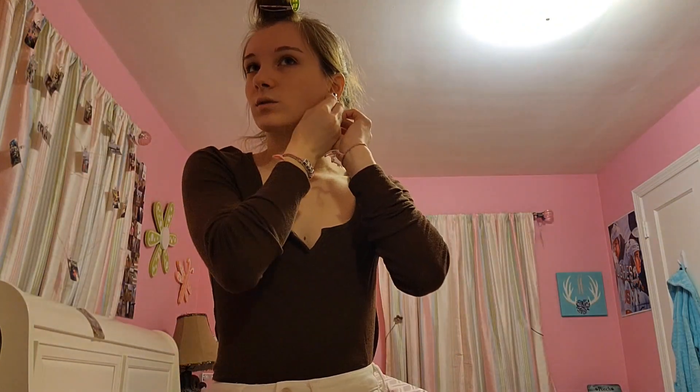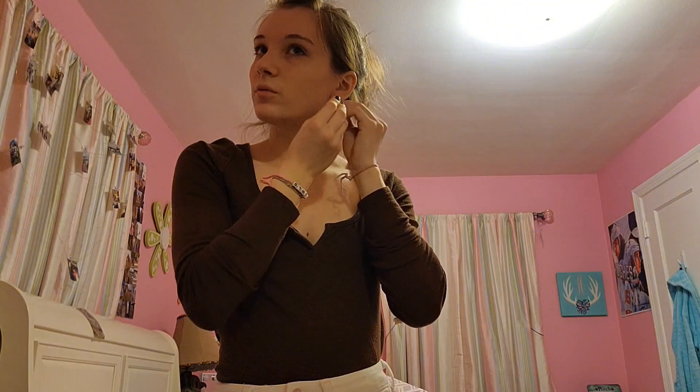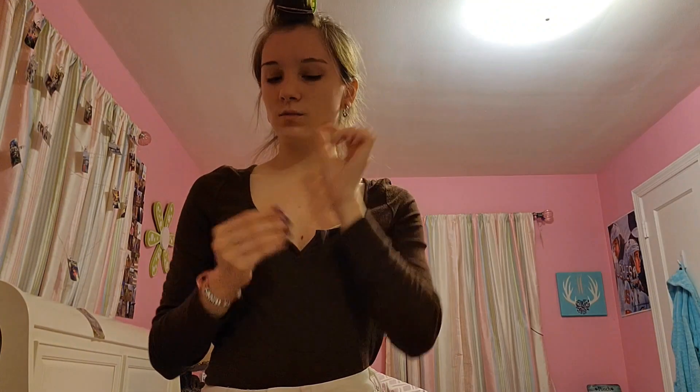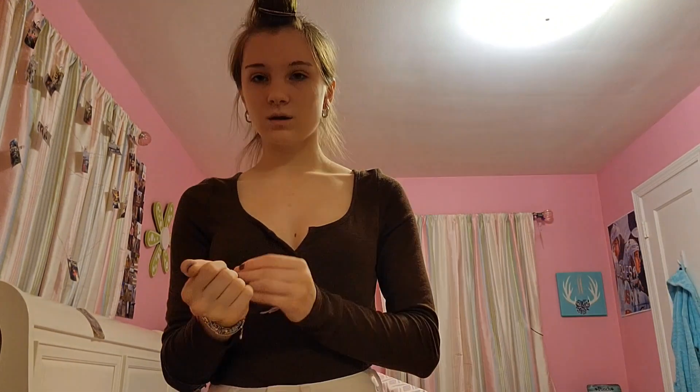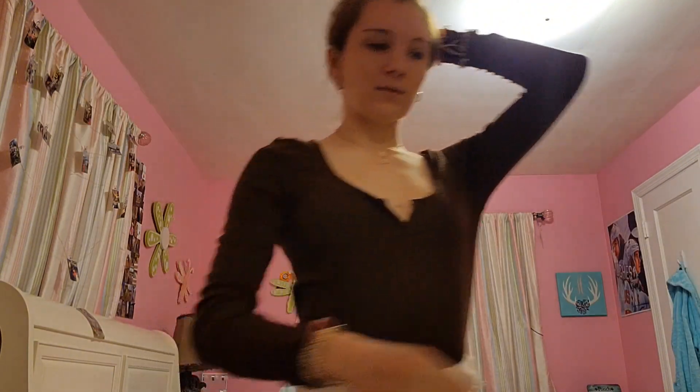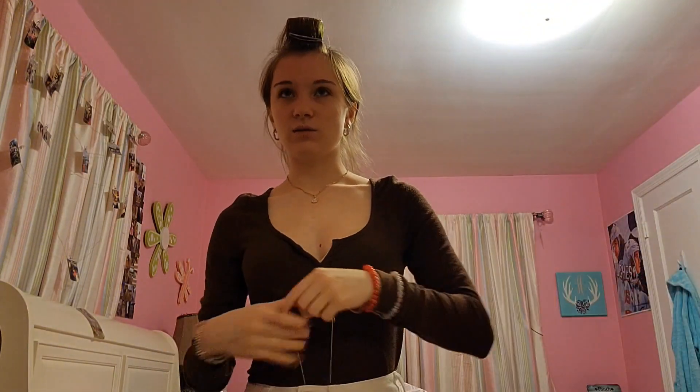Yesterday I actually forgot to wear earrings to school and it felt really weird because I literally always have earrings in — you'll never catch me without them. These are from Forever 21 and this ring is from my boyfriend. I have a jewelry tour on TikTok if you want to watch that. It just makes it so much easier waking up early when I already have everything set out the night before.